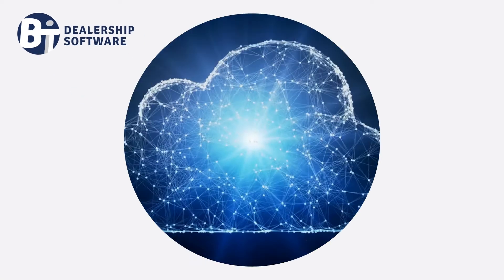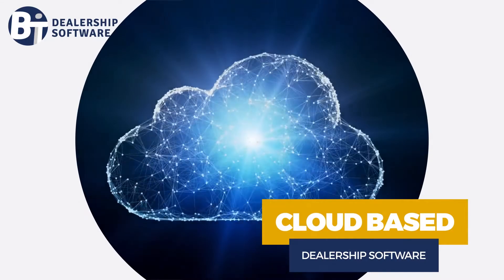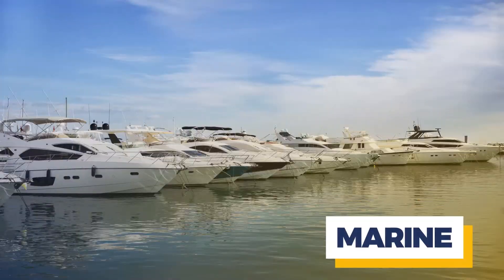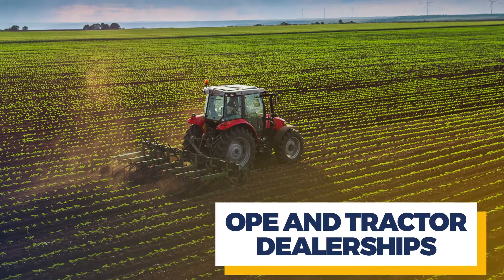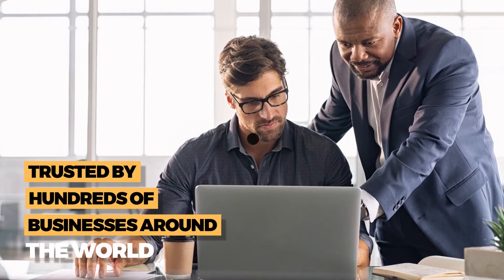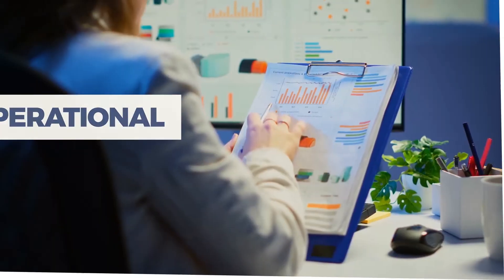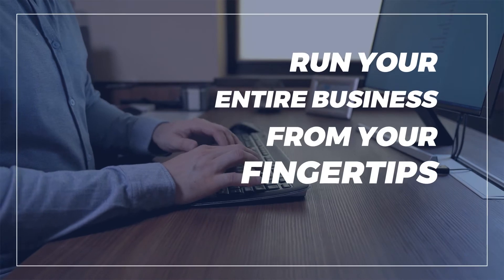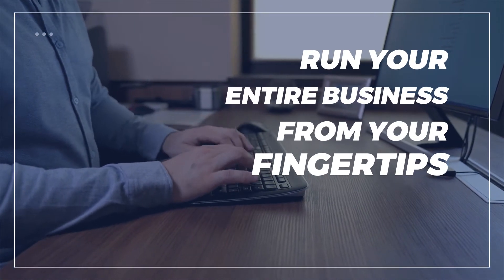BitDealership Management Software is an all-in-one cloud-based dealership software designed around you and your business. Our customized business management software serves marine, power sports, RV, golf cart, OPE and tractor dealerships and marinas. Trusted by hundreds of businesses around the world, BitDMS helps you streamline your workflow, create operational efficiencies, and boost your sales. Run your entire business from your fingertips with our powerful customized business management software.